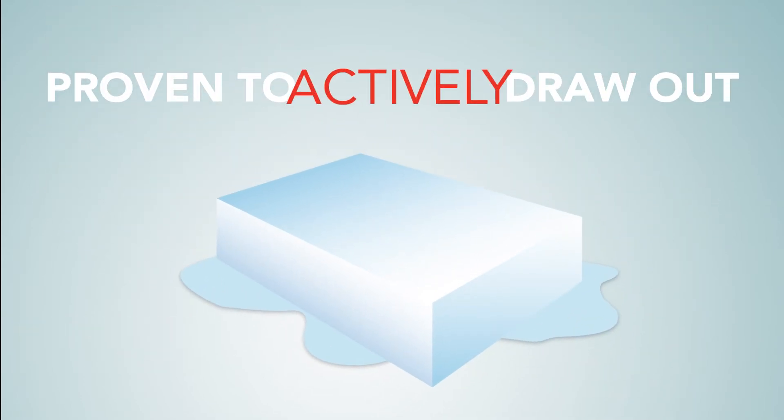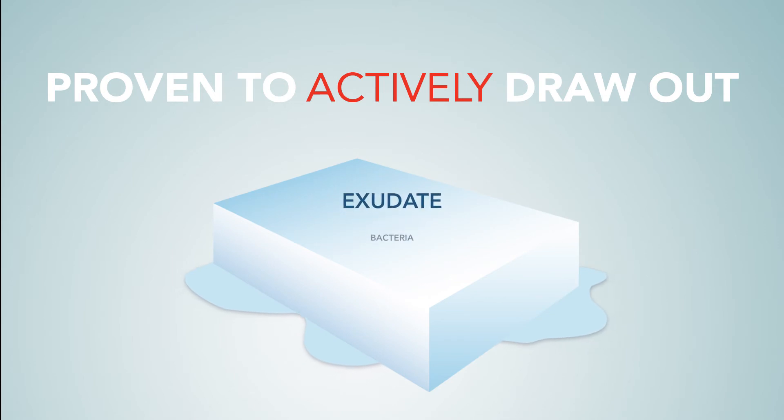Proven to actively draw out exudate, bacteria, debris, and harmful MMPs from the wound using quantitative bacteriology.